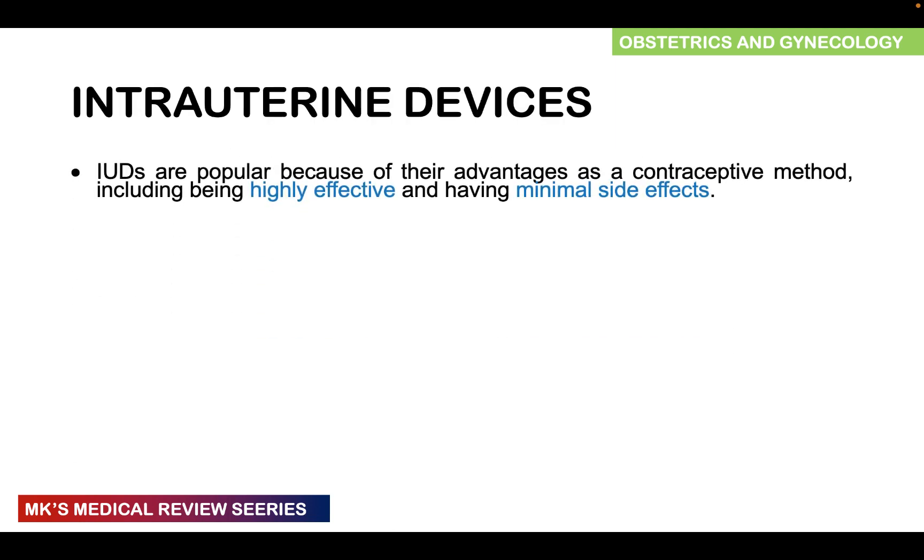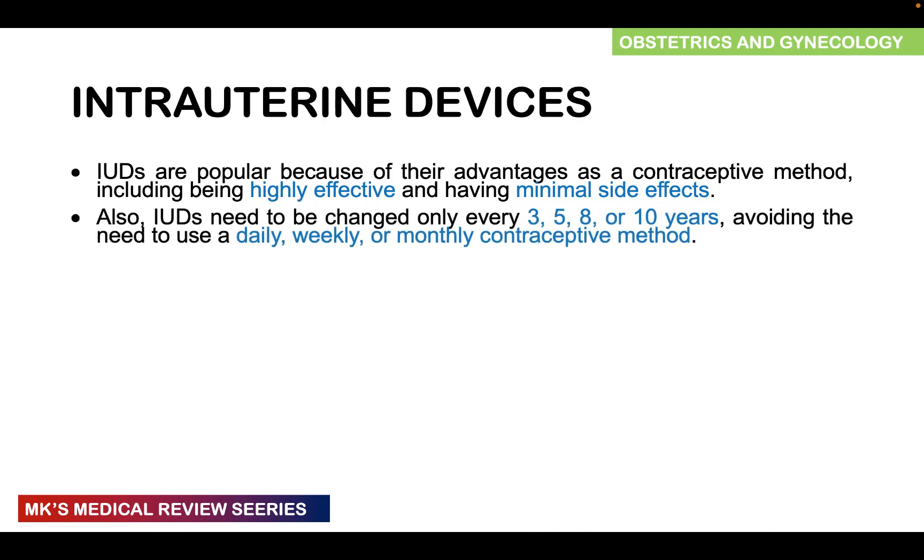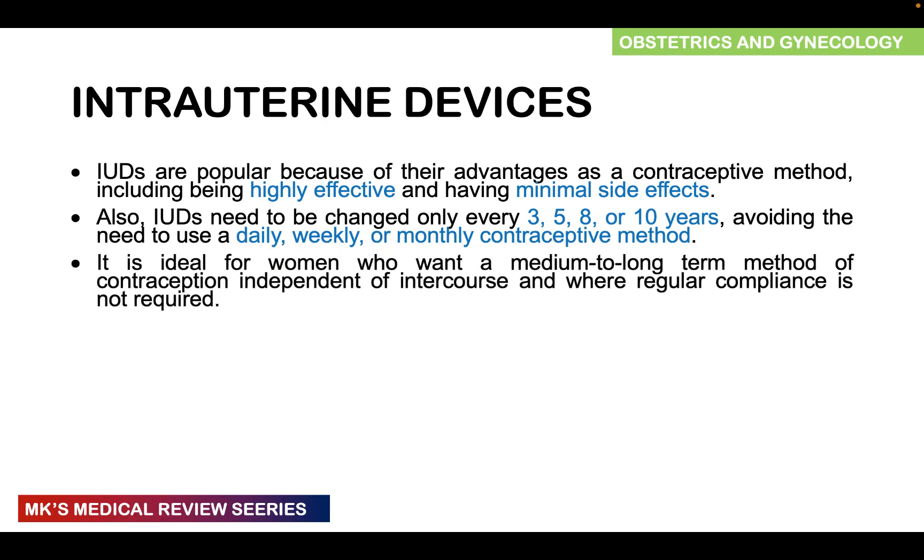Intrauterine devices are popular because they are an effective method of contraception with minimal side effects. They only need to be changed every three, five, or eight years, with some lasting up to 10 years — avoiding the need to remember to take contraception daily, weekly, or monthly. They are ideal for women wanting medium to long-term use without permanent contraception and for those with compliance issues.